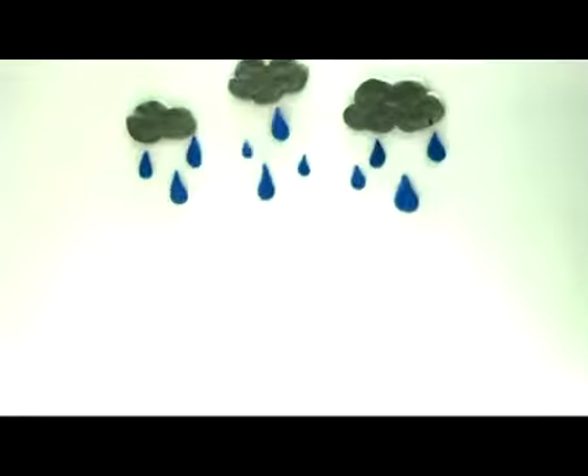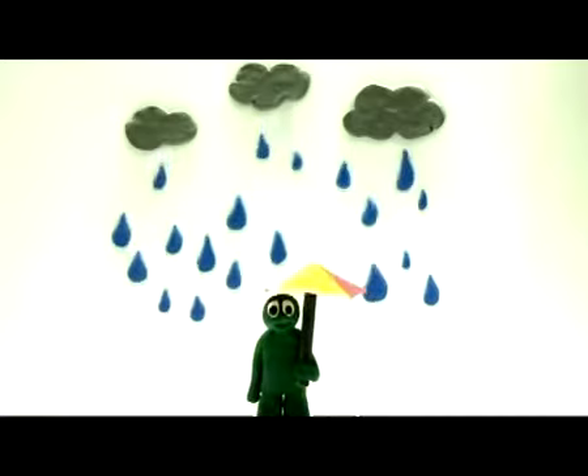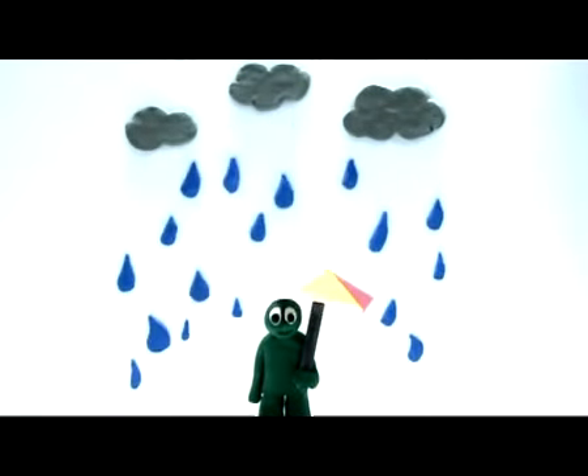Big U, small u. U, umbrella. Umbrella keeps us dry. Umbrella.